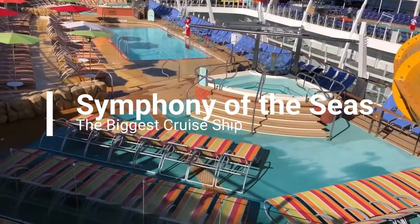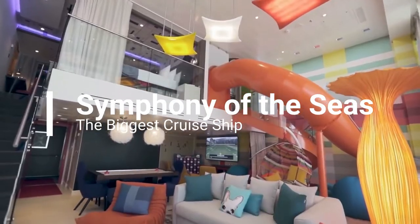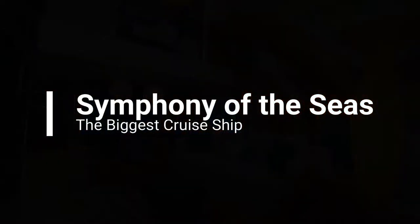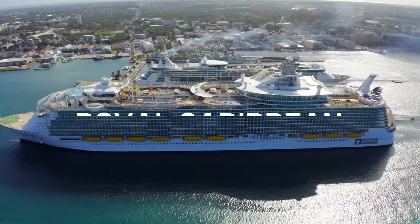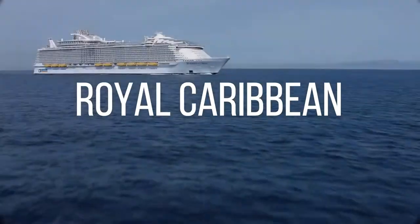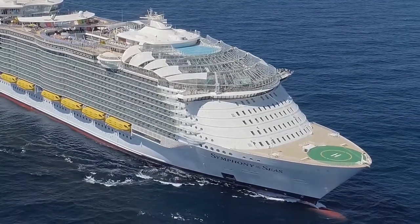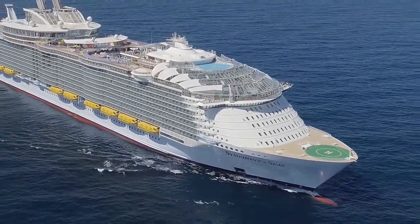We will also look at what it costs to experience the luxuries of this ship. The Symphony of the Seas is part of the Royal Caribbean cruise line, and serves Royal Caribbean customers along with its multiple other sister ships, like Allure of the Seas, Odyssey of the Seas, and Harmony of the Seas, to name a few.